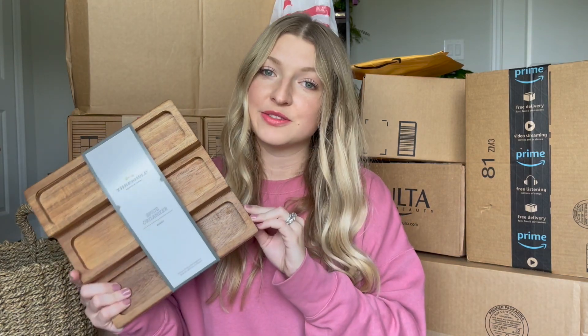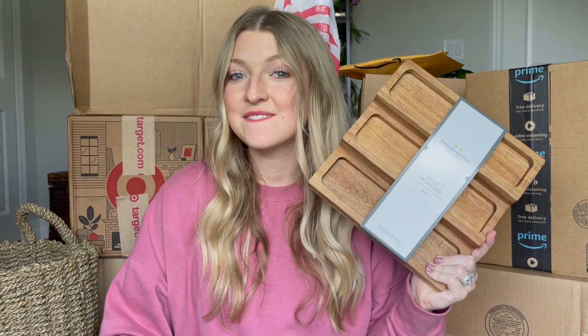I want to mention that everything I bought online at Target I got on sale. I got a notification on my Target app telling me that a bunch of home decor was going to be 50% off that day only. So I checked it out and that's where I got most of these items. A lot of these things were great deals I didn't want to pass up. The original price for this spice organizer is $21 and I ended up paying only $10.50.